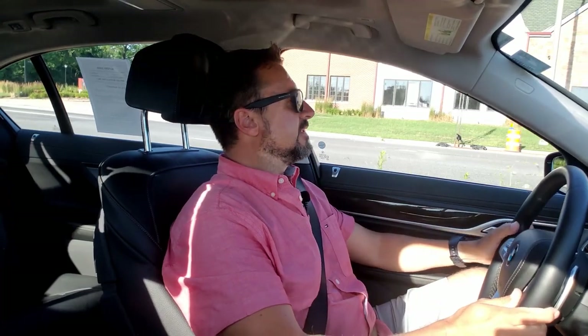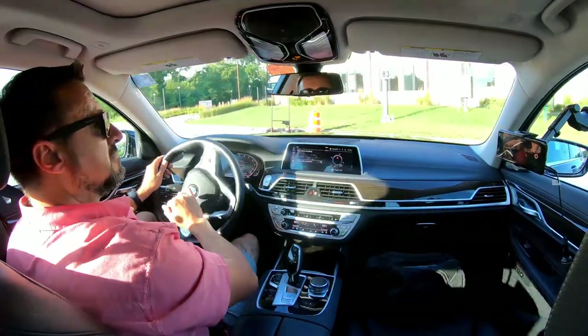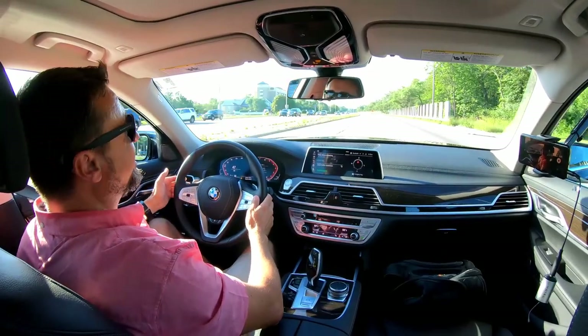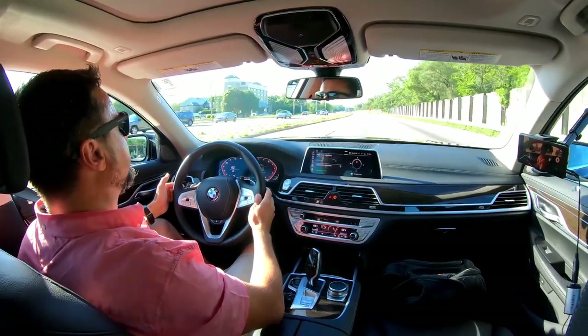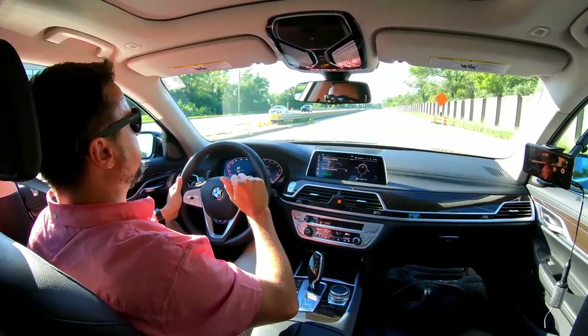Sitting at a light about to make a legal U-turn, I want to check the turning radius of this vehicle. We checked out the Benz and that was awesome — let's see if this one is similar. That's actually very tight — very nice. And we go again, can't help it with BMWs!